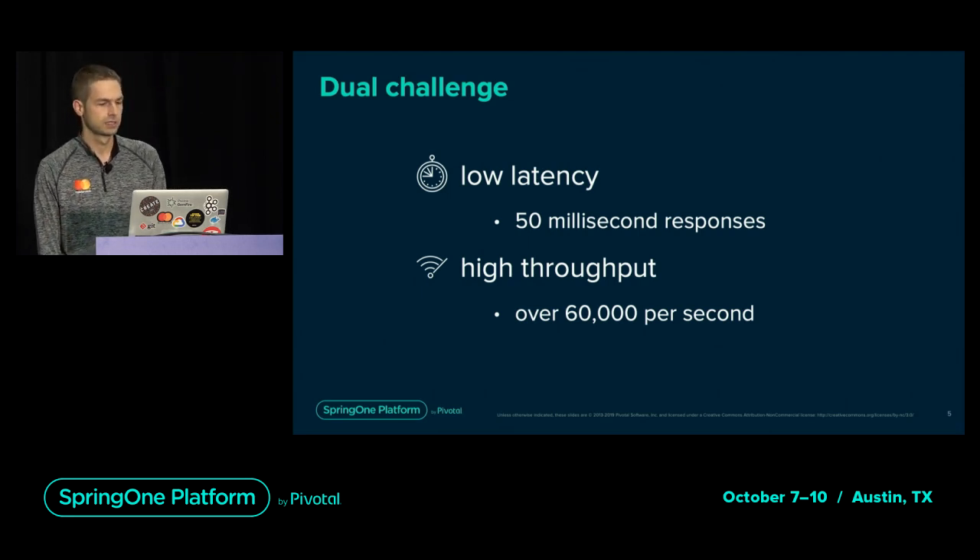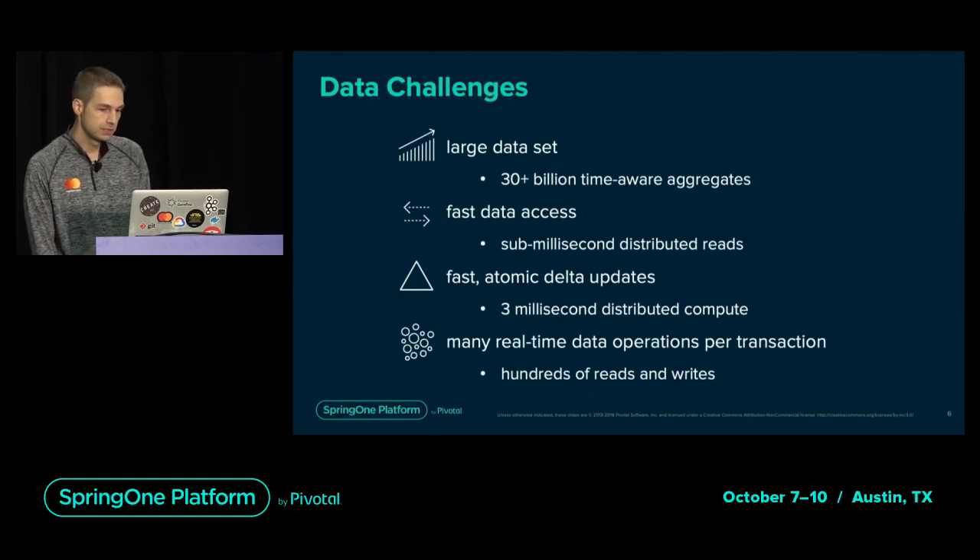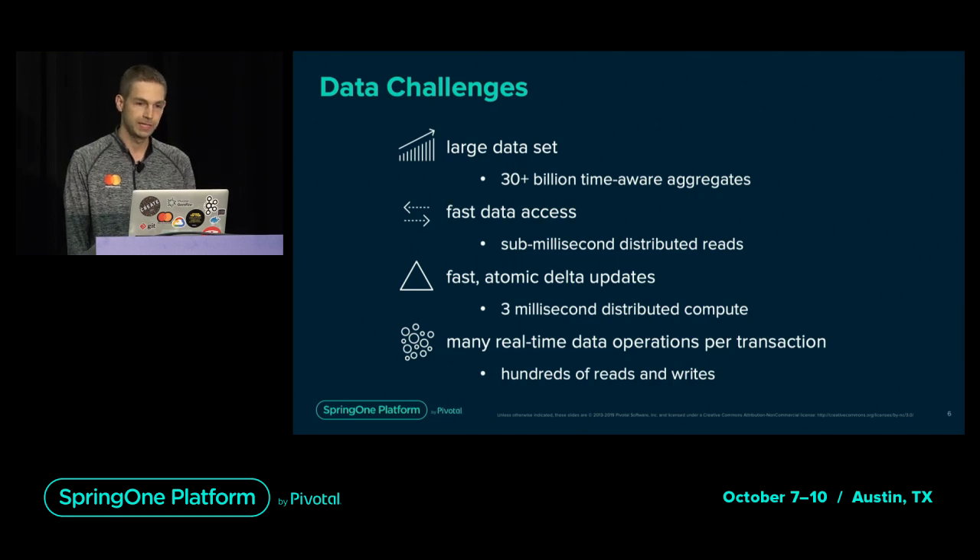Scaling the services is a fairly well-known problem, but scaling the data is the real challenge. DMP uses tens of billions of aggregates that get updated and consumed in real-time for each transaction. Having many terabytes of shareable data available to instances is necessary for an effective and scalable decisioning platform. Our data requirement is sub-millisecond reads at scale, maintaining these latencies at several million reads per second.